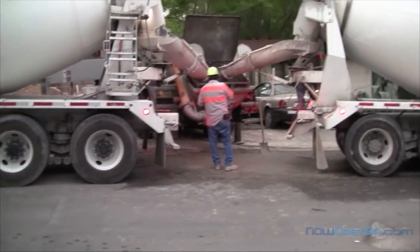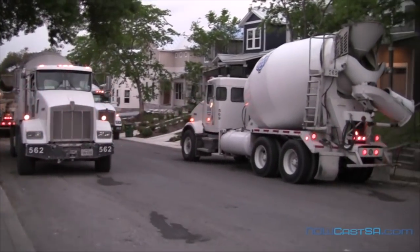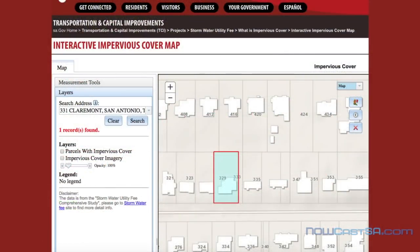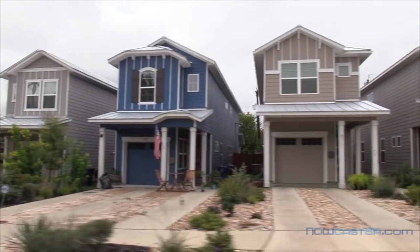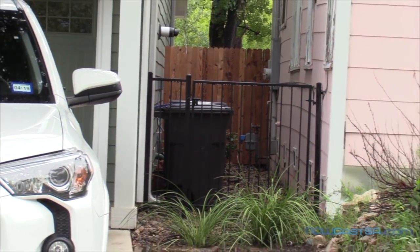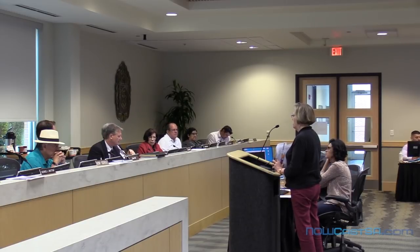The speaker urges the board: when you grant a variance, grant it to someone who has been a good citizen of the neighborhood. She raises the issue of impervious cover, noting this project of three homes will increase impervious cover on the property by 58%, which will affect flooding for people downhill. She confirms in response to a board member's question that all the videos and complaints relate specifically to Imagine Homes — there is no other developer involved.